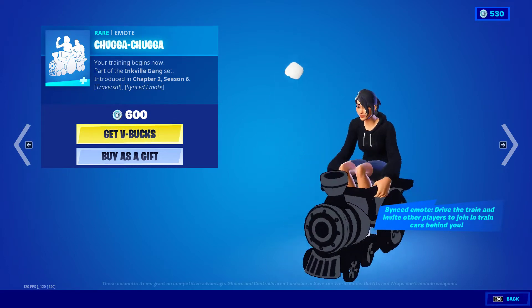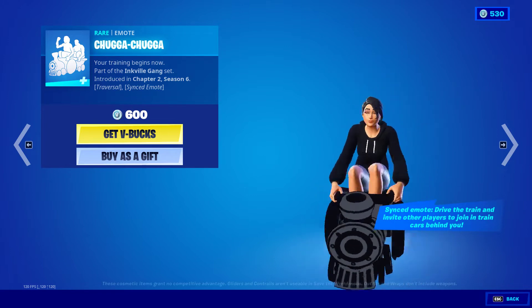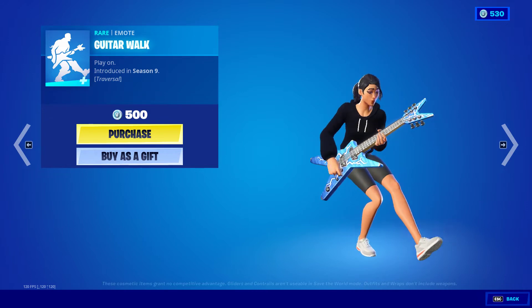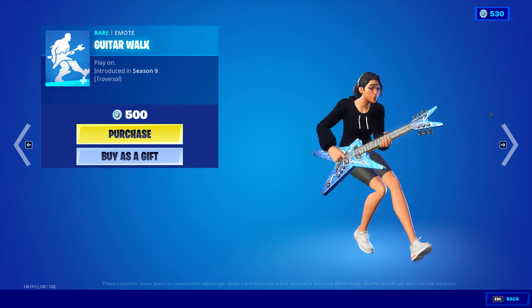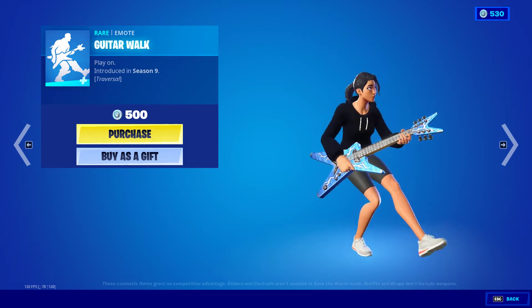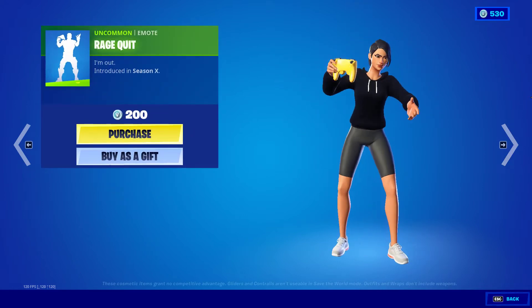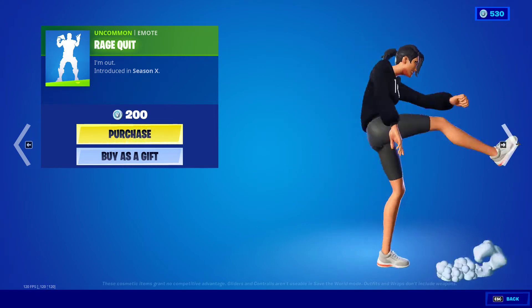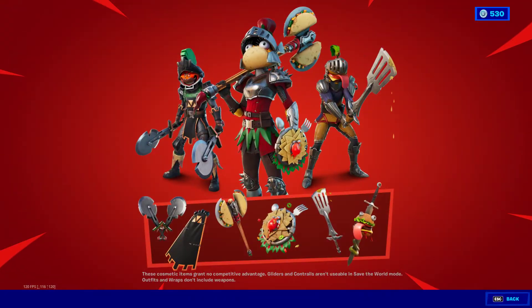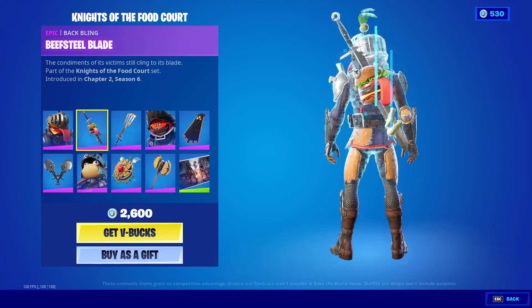We also have the Chugga Chugga and Rage Quit emotes. That's all — got the Thunder Pack still here. We have the Knights of the Food Court bundle.